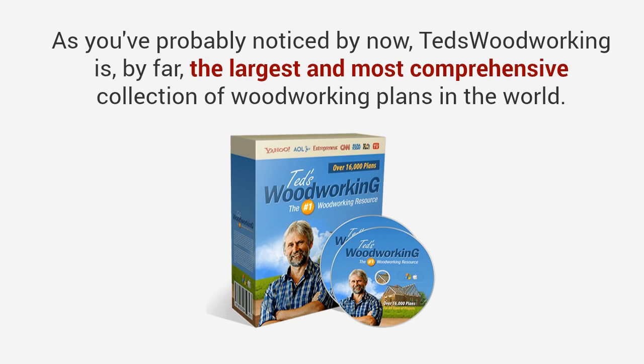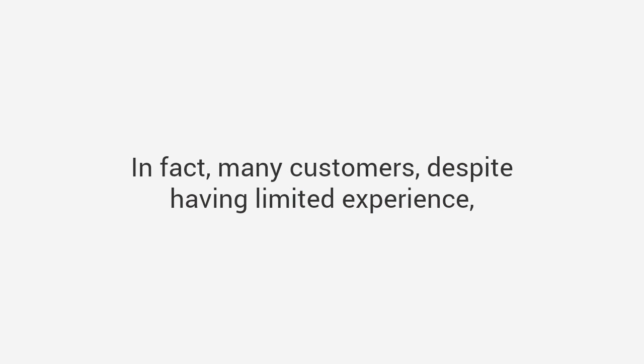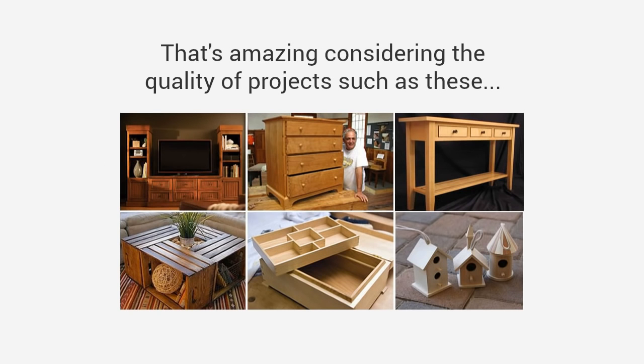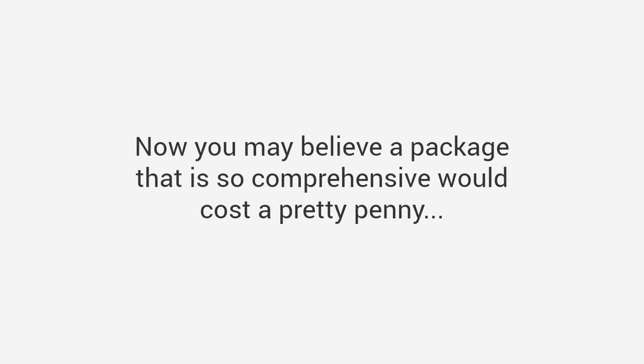Ted's Woodworking is by far the largest and most comprehensive collection of woodworking plans in the world. Many customers, despite having limited experience, have sent us stunning photos of their completed projects. Mike says: "Ted, I just want to thank you for making my passion for woodworking come back to life — the amount of plans here is simply astounding, it's going to keep me occupied for many years." Patrick says: "These plans will set a new standard in the field — this collection is clearly the best there is on the market in every aspect."